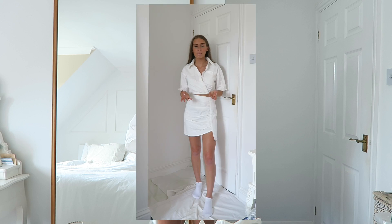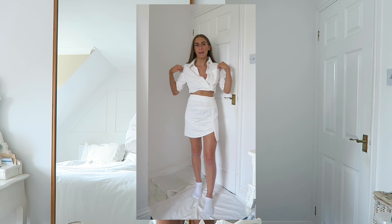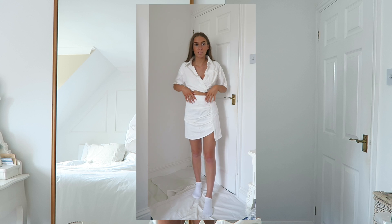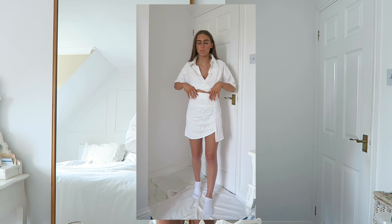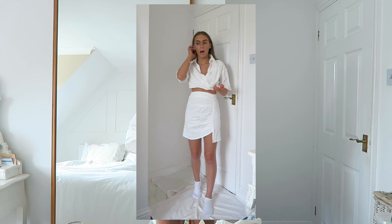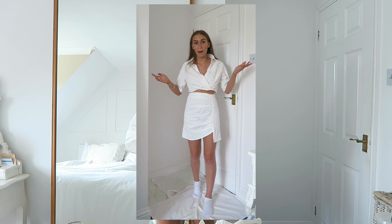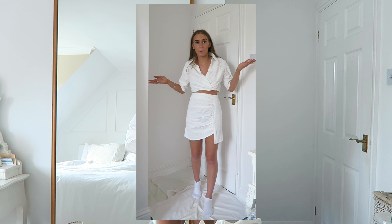Unfortunately the top is absolutely huge on me and I don't really know why it's so big. It kind of works though — you've got a nice tight skirt and then an oversized top, which you can get away with. And if you were just wearing it with jeans it would be even less noticeable. It is a little big around the waist but it still works — it's not falling down or anything. I'm a size 6 and this is just a little bit big, so bear that in mind.